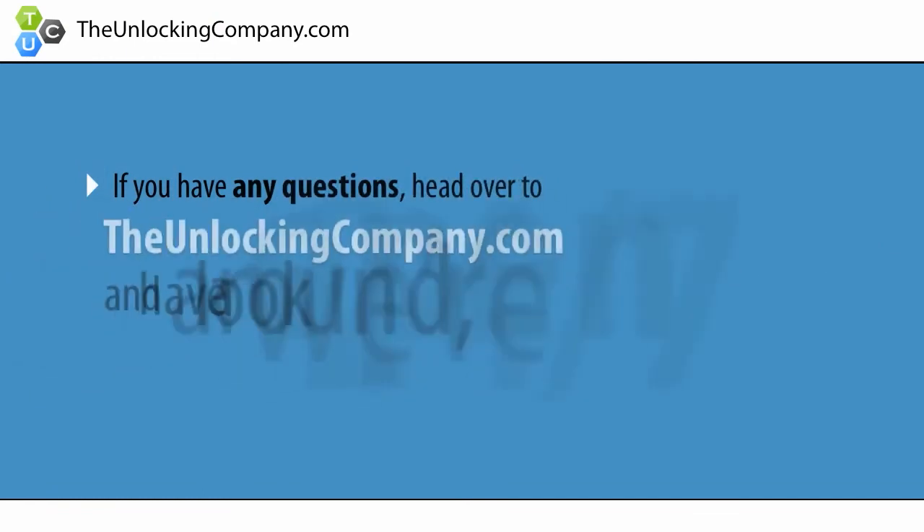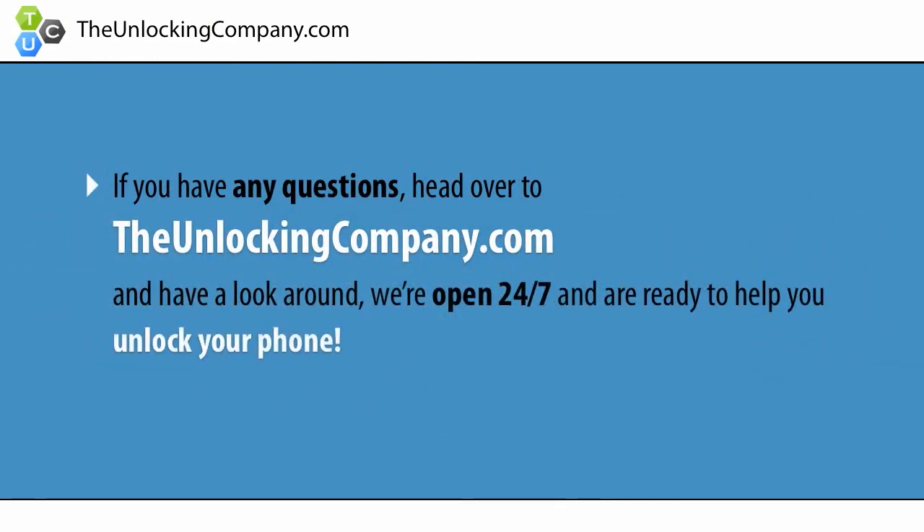If you have any questions, head over to the unlockingcompany.com and have a look around. We're open 24/7 and are ready to help you unlock your phone.